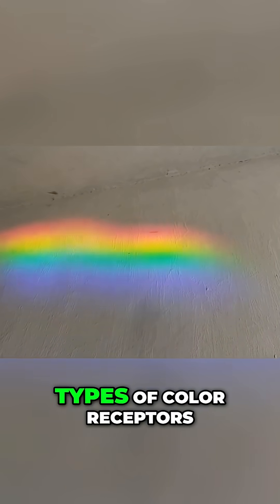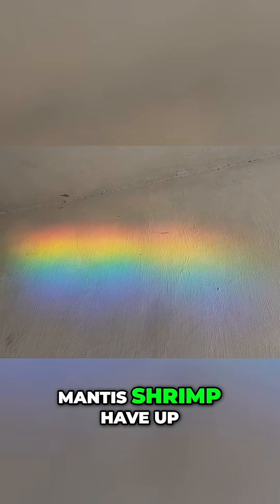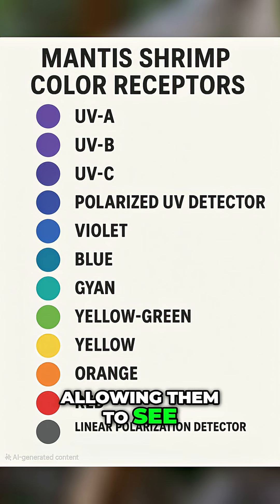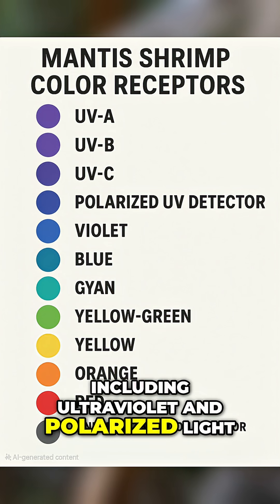While humans have three types of color receptors — red, green, and blue — mantis shrimp have up to 16 different photoreceptors, allowing them to see an enormous spectrum of colors, including ultraviolet and polarized light.